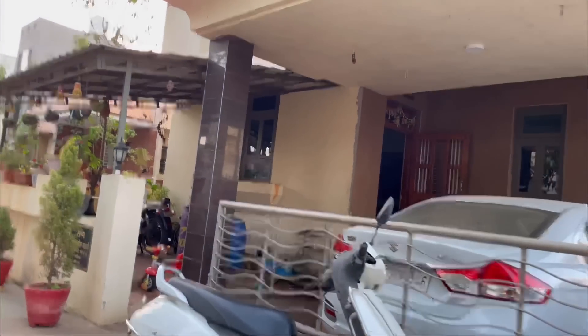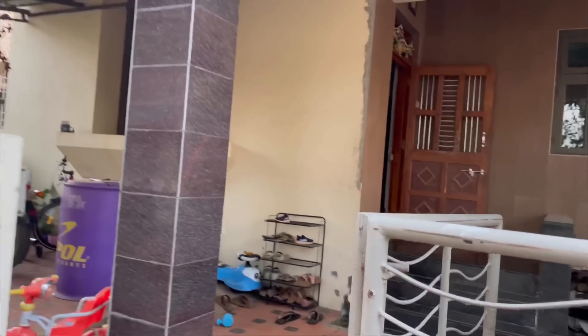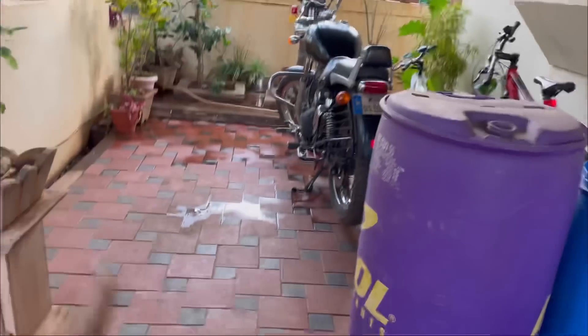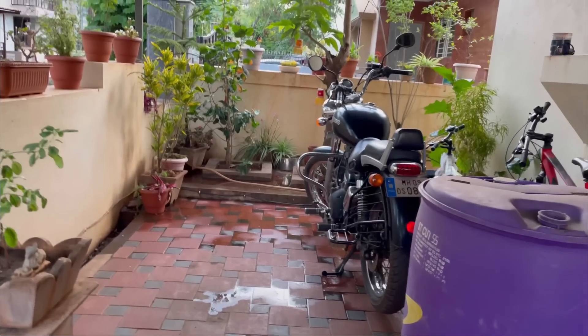So here is our bungalow. The house is very nice. This is a car parking. This side is a little bit of work. Actually, this is a garden. The garden is good.